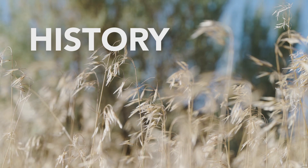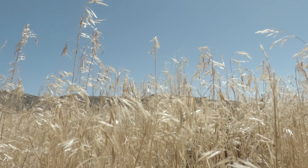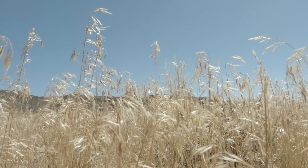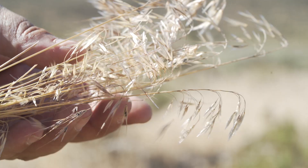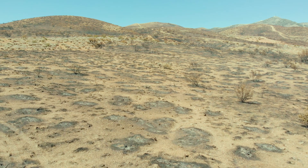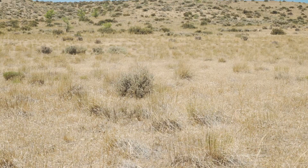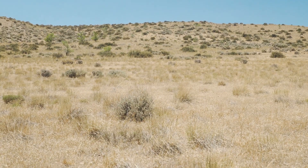Cheatgrass was accidentally introduced to North America from Eurasia in the early 1860s. It germinates at a wide range of temperatures and germinates early, so it outcompetes our native perennial species. It also increases the chance, rate, spread, and season of wildfire because it creates a fine-textured fuel load on the landscape.